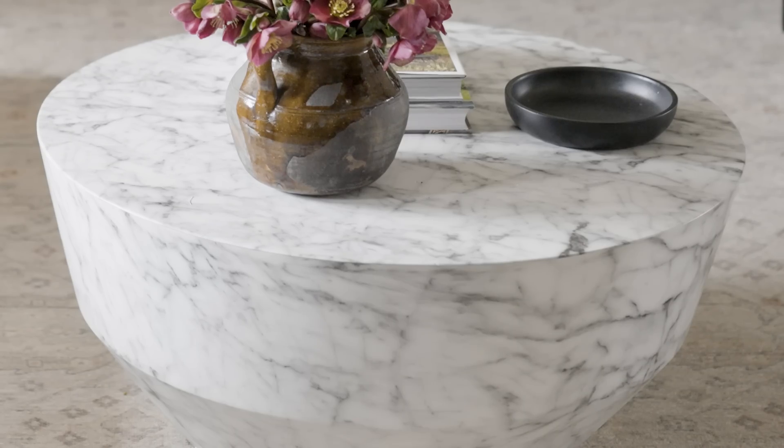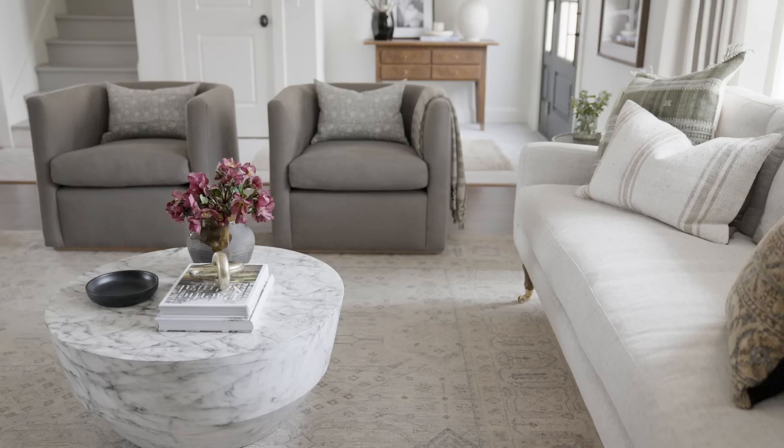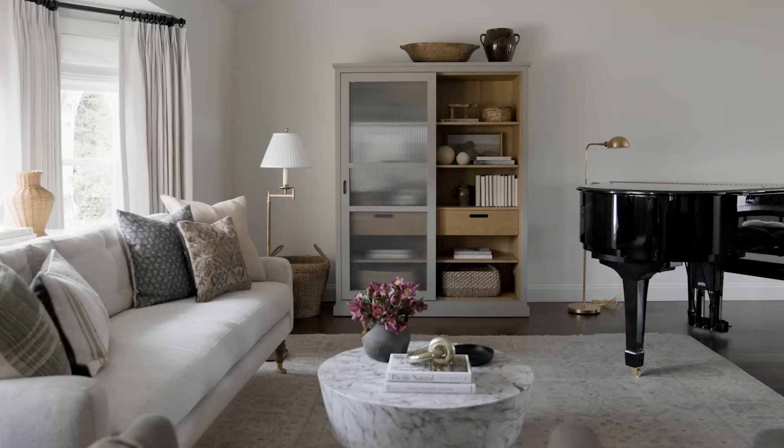The marble coffee table was the thing that was going to dress up the space and add that formality but also really function well for them. The baby grand piano wasn't going anywhere — that was going to stay right where it was placed so we kept that there and worked around that piece in the space plan. One of my favorite details in this design was the cabinet.